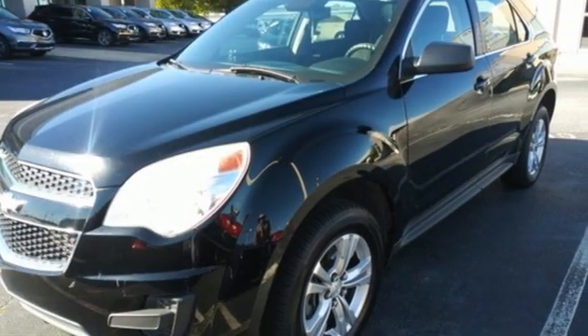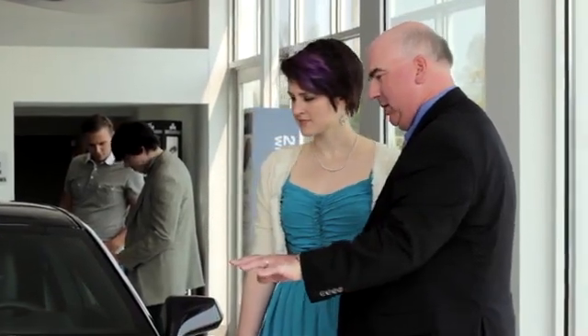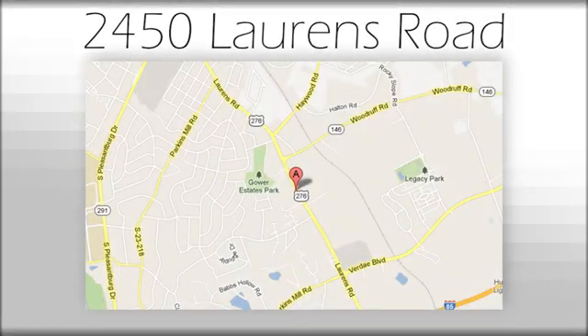Chevy — 100 years of icons. Driving is believing. Test drive it today. We believe the cars we offer are the highest quality and ideal for your life needs. We look forward to doing business with you. Bradshaw Acura at 2450 Lawrence Road.